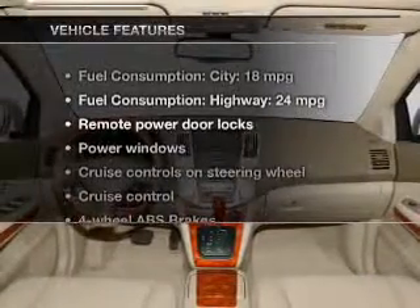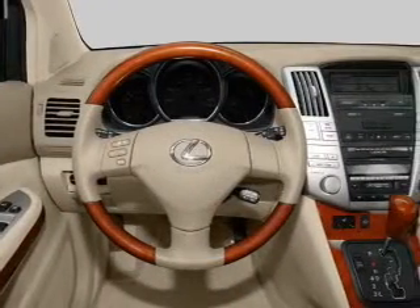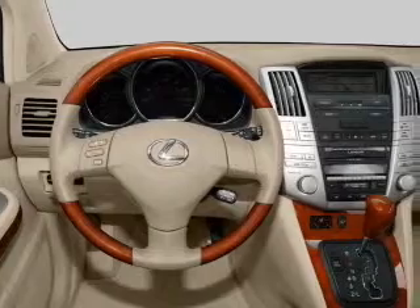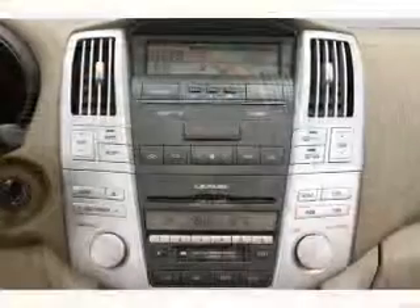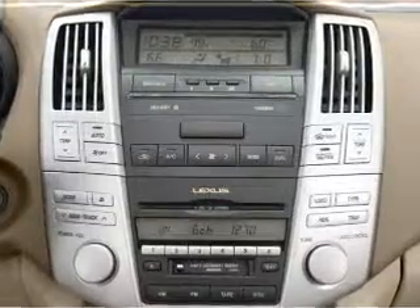Plus, enjoy these notable features that are included in this vehicle: keyless entry, power door locks, power windows, cruise control, and AM-FM stereo with multi-disc CD player, power mirrors, and alarm system. Call today to schedule a test drive.